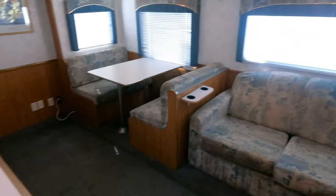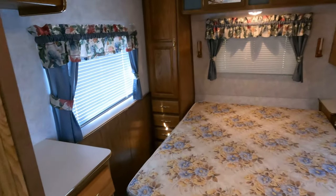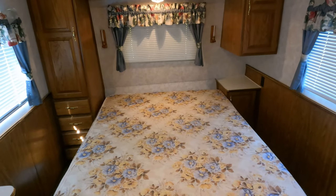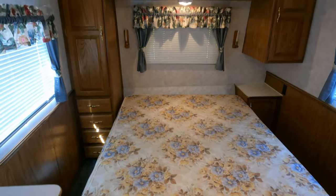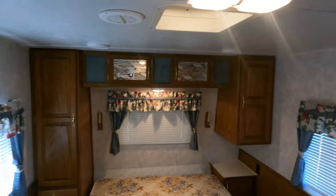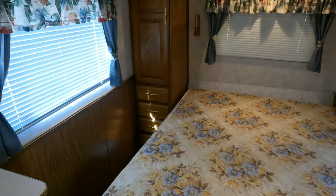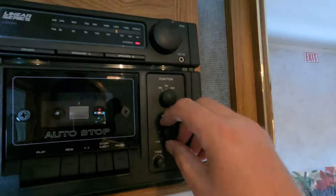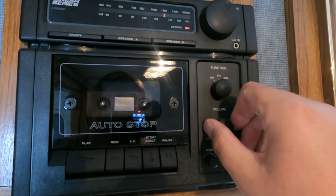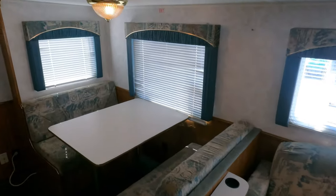Original upholstery — and I know these are outdated colors, I know it — it's a 24-year-old camper. Looks like the original mattress, which I'd probably change out. Look at this thing: nothing hanging down, solid as a rock. I don't see any soft spots anywhere. I've been through this thing. Even the radio still works.